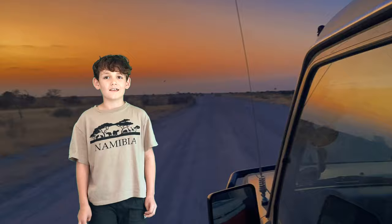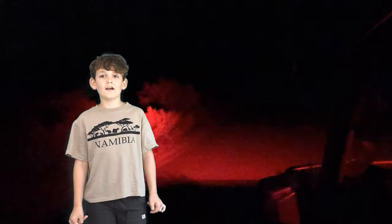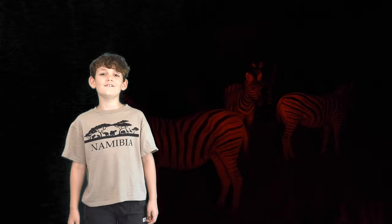We will only use red light to spot the animals. We won't even have the truck's headlights on. This means that we don't disturb the animals.